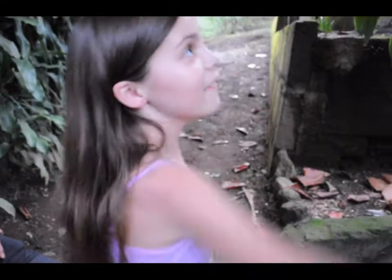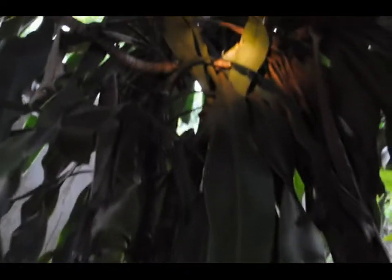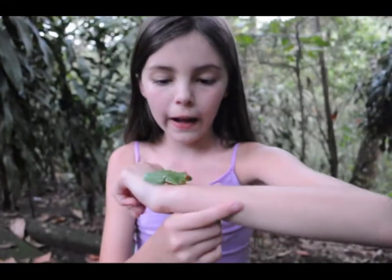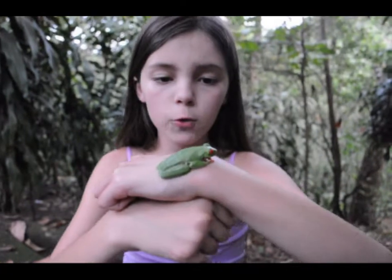Guess what comes from the Yonkin trees — red-eyed tree frogs. This is the first one I ever got to see in the wild. This is the red-eyed tree frog, the first one I ever got to see in the wild.